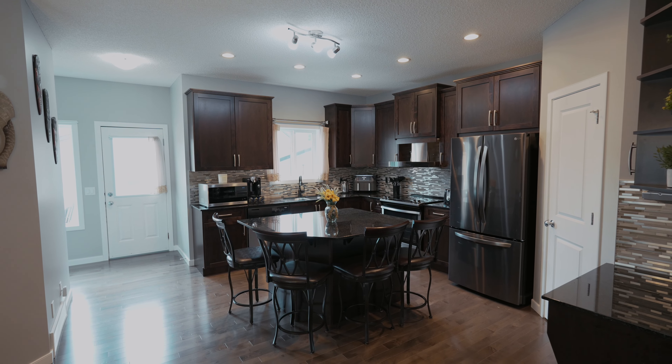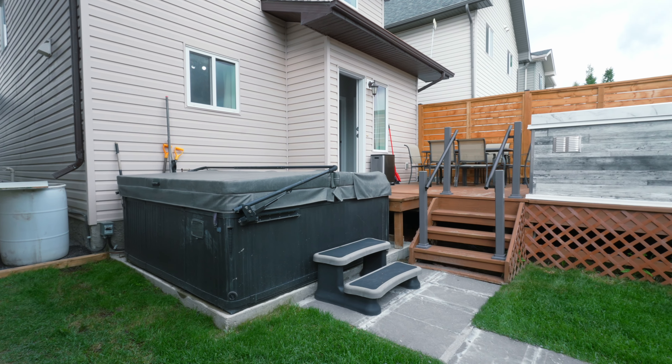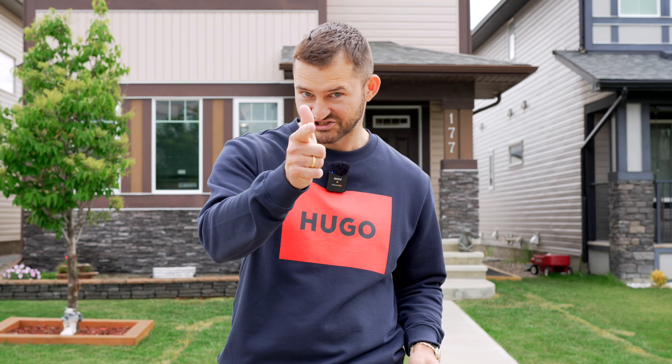My absolute favorite features of this home are the beautiful extra-large kitchen, along with an oversized 24x24 garage, hot tub, and the custom-built outdoor kitchen. I can't wait to show you around, so let's check it out.